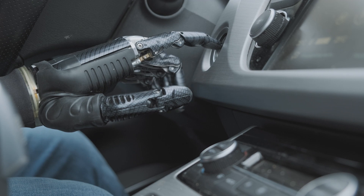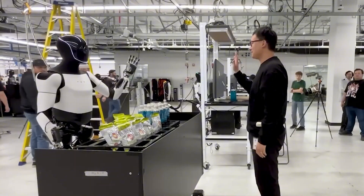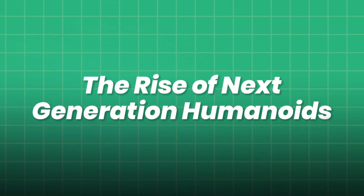Strap in as we dissect the core technologies, witness jaw-dropping demonstrations, glean expert insights, and glimpse the future these remarkable creations herald. The rise of next-generation humanoids.